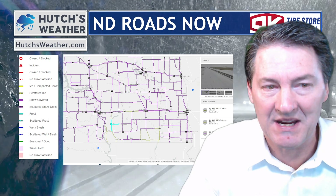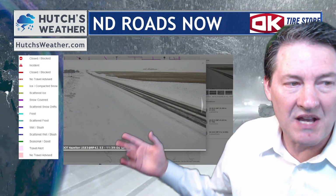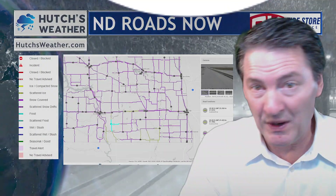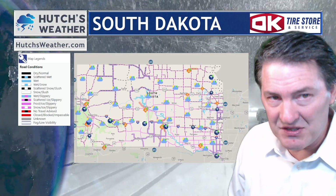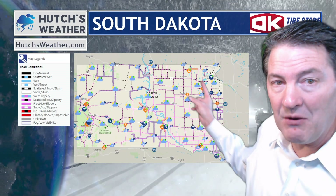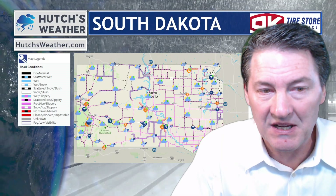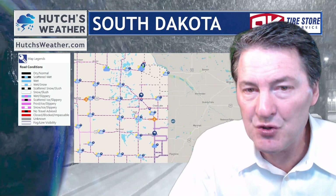Hazleton, Moffitt, Braddock area — as we take a look at your roads, things are reported to be icy in that zone. Now taking a quick look from my friends at OK Tire, sponsoring Hutch's Road Report. Remember, you can get this information at HutchesWeather.com anytime, anywhere. The I-29 corridor right now getting hit pretty hard. The storm has exited parts of north central and central South Dakota at this particular time.